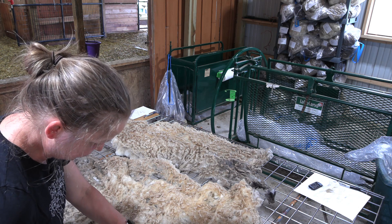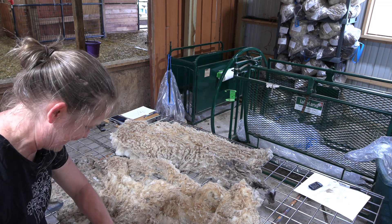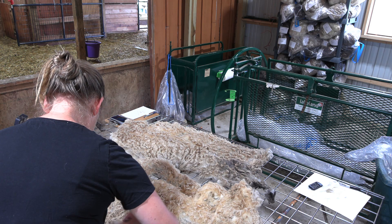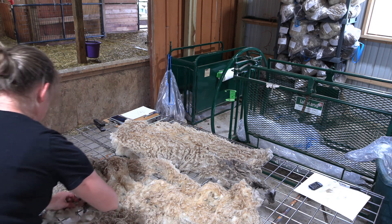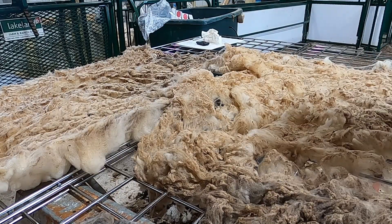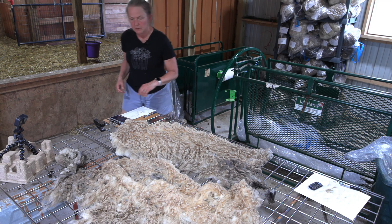I'm going to get right into skirting this fleece. I've said this before — we're getting to like video 47, I think — my skirting is a lot of repetition. But rooed fleeces don't really require a lot of skirting, mainly because I skirt as I go. Sometimes I get a little zealous and throw off extra stuff thinking I'll check it later.